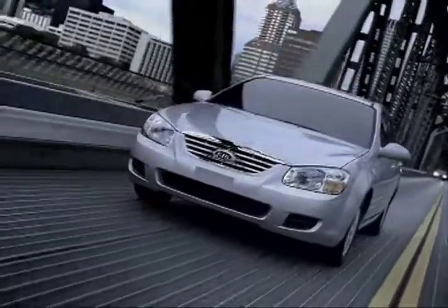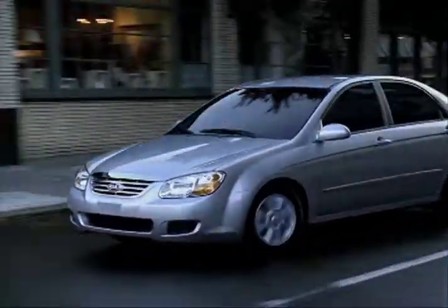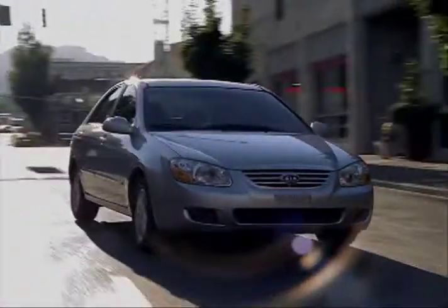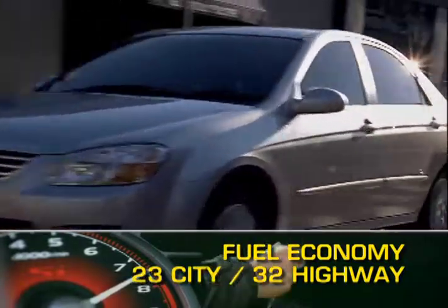Both Spectra models come standard with a 138 horsepower 2.0 liter inline four-cylinder engine mated to either a four-speed automatic or five-speed manual transmission, sending power to the front wheels. Fuel economy for the Spectra ranges from 23 miles per gallon city up to 32 miles per gallon highway.